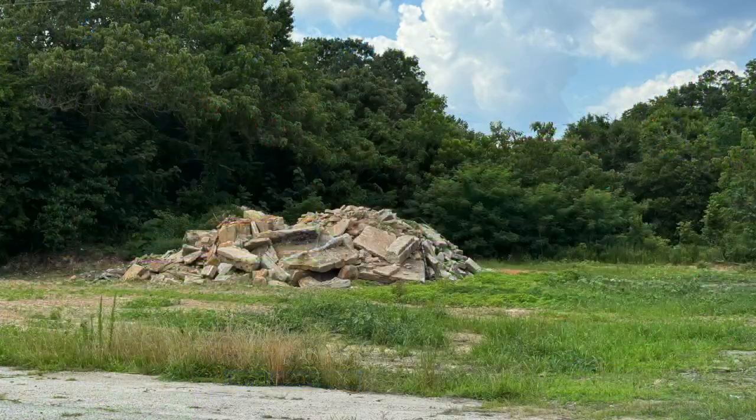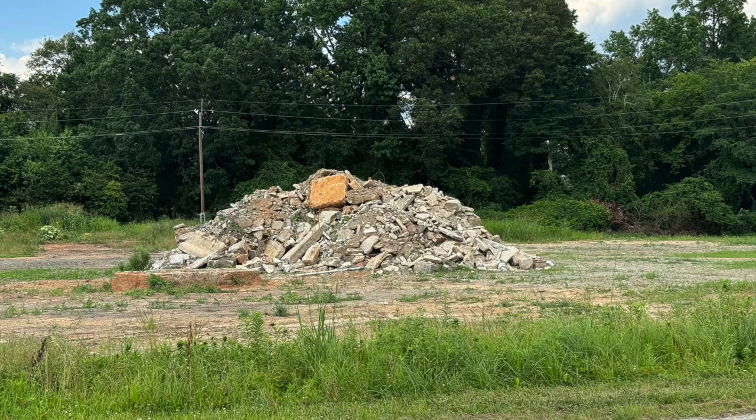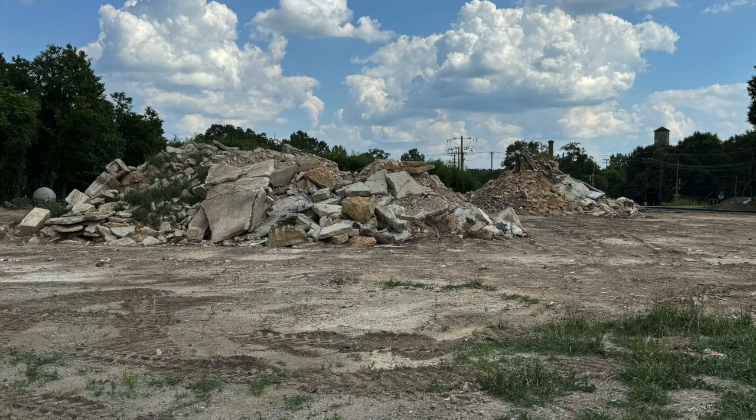It's hard to ignore driving by and noticing that what used to be the oil mill is now four piles of rubble. Where are we on that, when's that going to be cleared out? Well, the rubble you're seeing is concrete, and what they plan to do is grind that concrete up and reuse it as a base for road paving and that kind of thing.